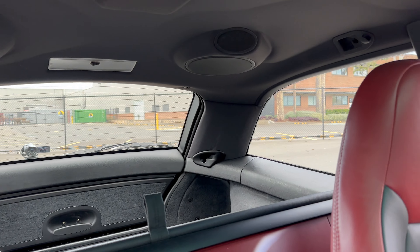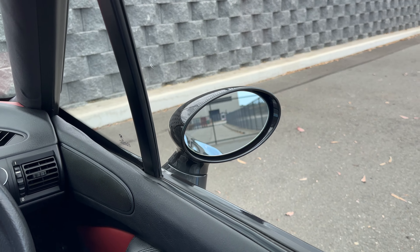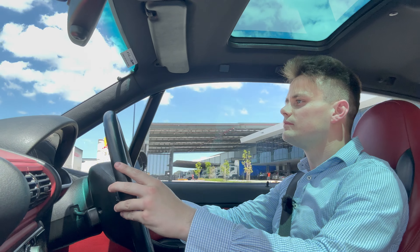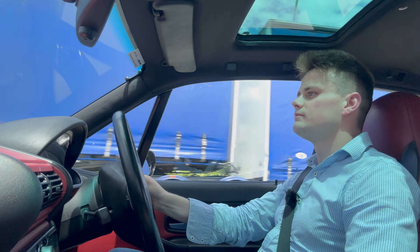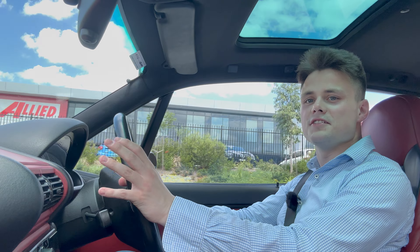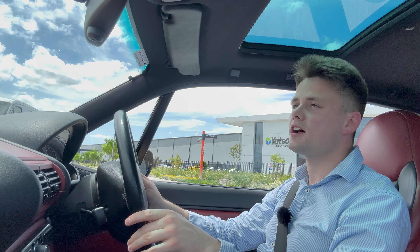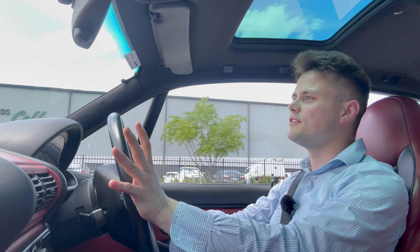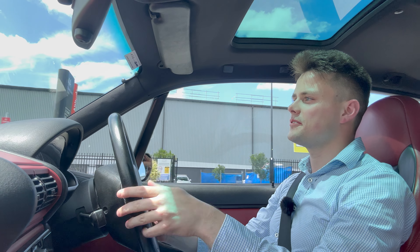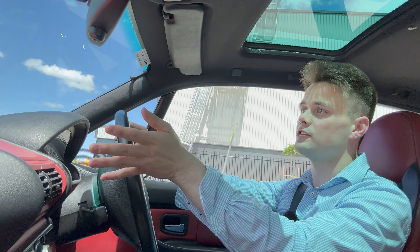Moving on to the driving impression — you are looking over a long bonnet and there are no significant blind spots, thanks to the shooting brake design. The rearview mirror does partially block your vision, but overall it's pretty good. It is a lot of fun; you do need to be careful at high RPM because that's when the torque really comes in — this car is very tail-happy. It handles like a go-kart, like a standard Z3 but with more power, and it is a lot more fun.